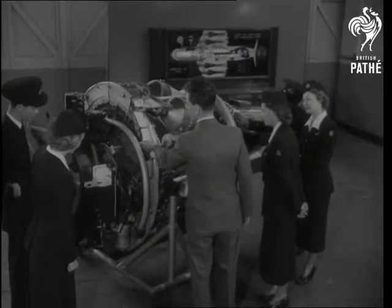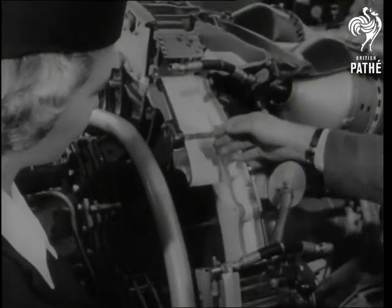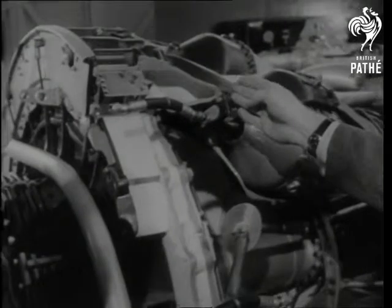Last but not least, there's the gas turbine and what makes it work. Amazing how thoughts turn to fuel consumption between courses.